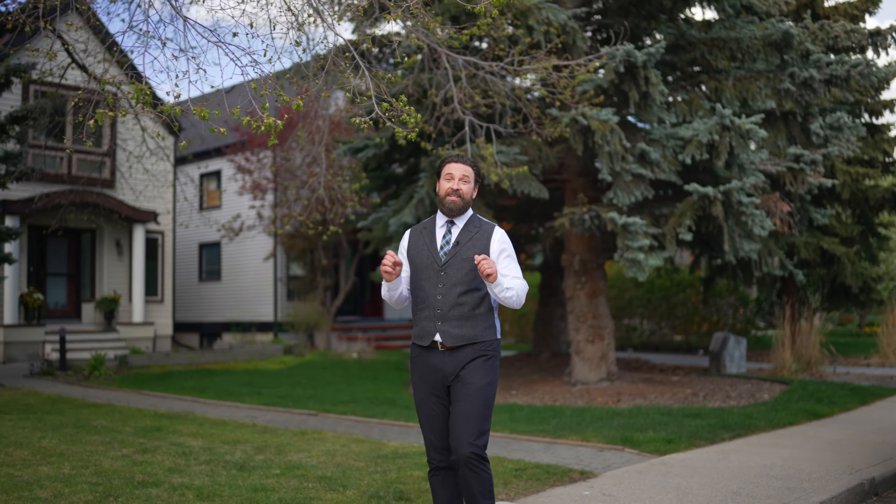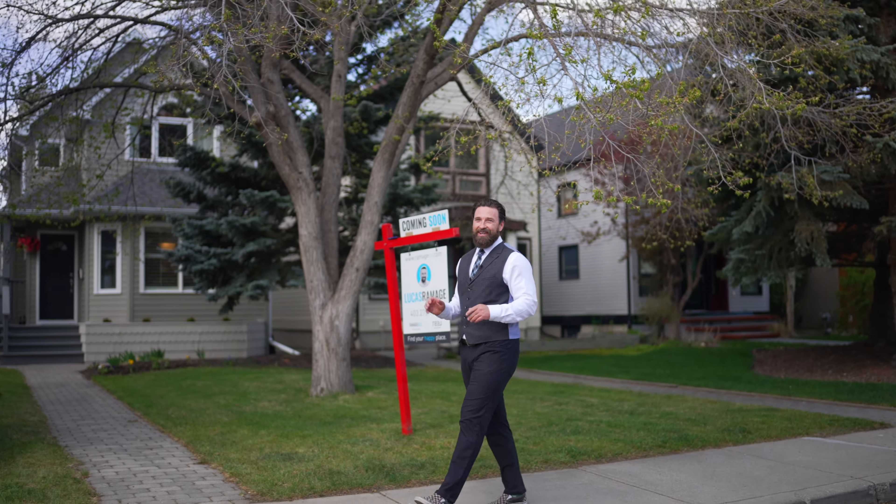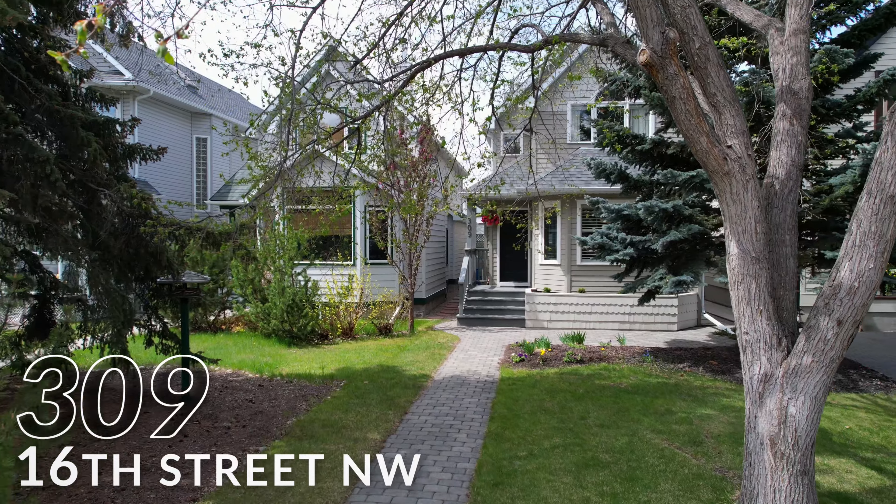Finding a fully renovated detached home in the heart of Hillhurst for under $800,000 is not an easy task, but that is what is going to make our latest listing here in the heart of Hillhurst a true rarity.